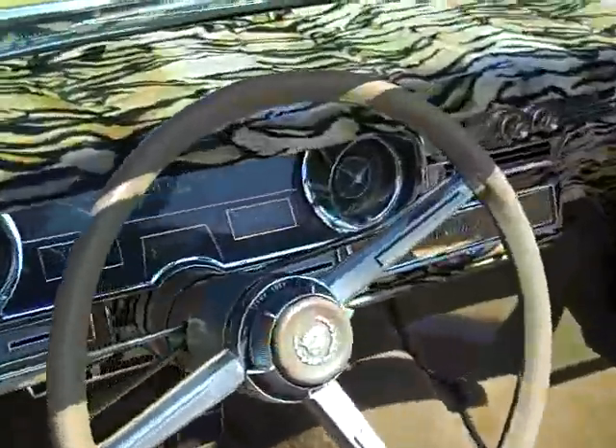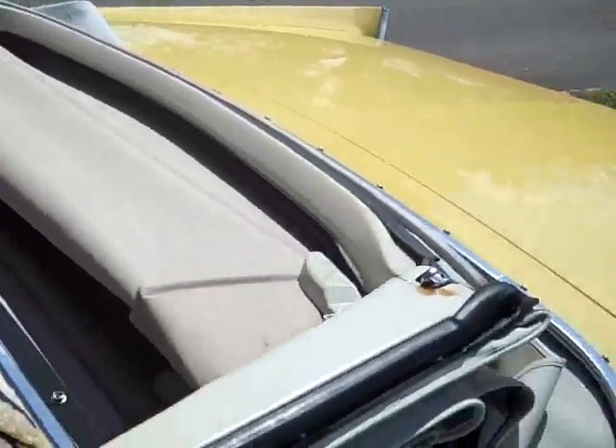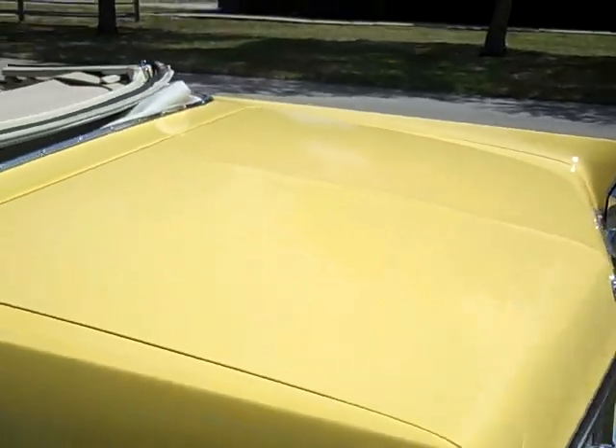Fully restored. This interior must have cost over $7,000 — maybe more — to get into this tip-top condition. The roof is new and the trunk is new.